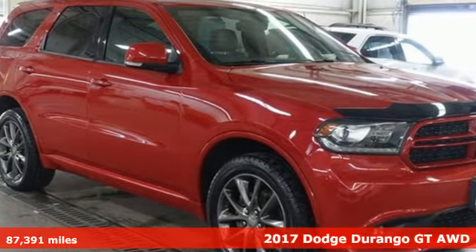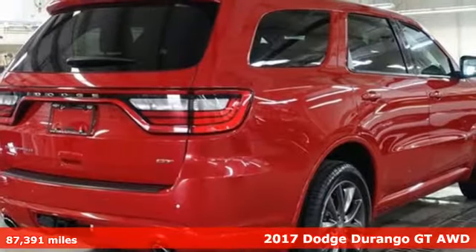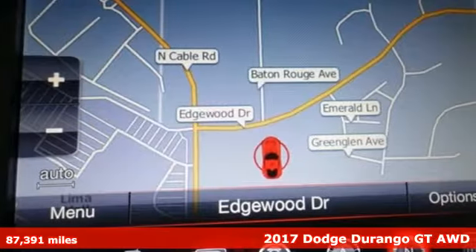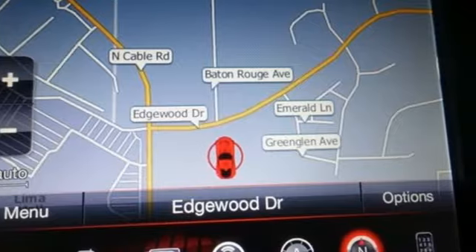Here's a 2017 Dodge Durango. Take command of a full-strength SUV that simply never settles. It's equipped for all your driving needs and wants.